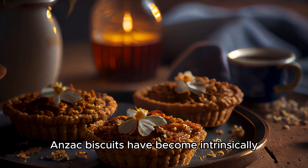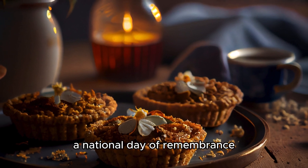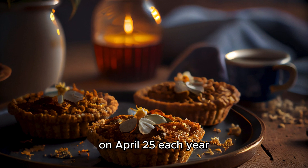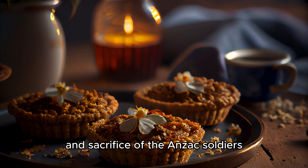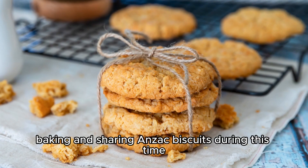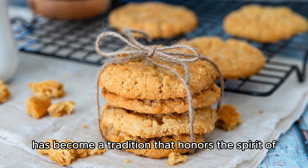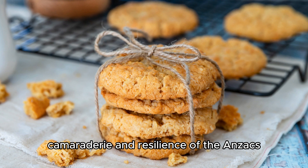Anzac biscuits have become intrinsically tied to Anzac Day, a national day of remembrance in Australia and New Zealand. On April 25th each year, people across both countries commemorate the service and sacrifice of the Anzac soldiers. Baking and sharing Anzac biscuits during this time has become a tradition that honors the spirit of camaraderie and resilience of the Anzacs.